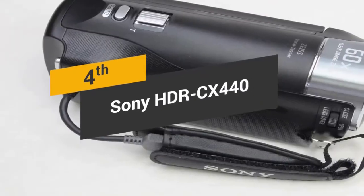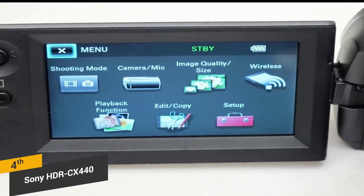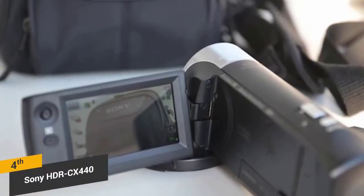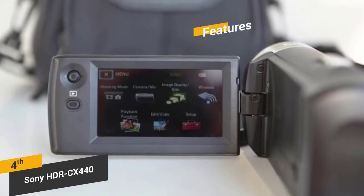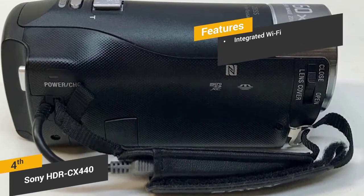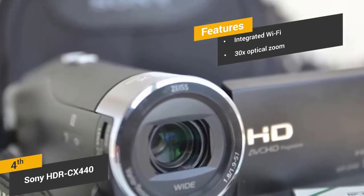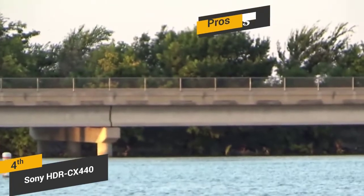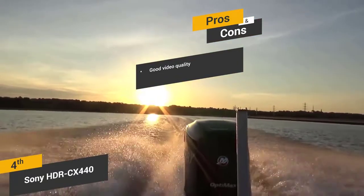Coming in fourth place, we have the Sony HDR-CX440. The Sony HDR-CX440 offers a lot of extra features that you won't find with many other camcorders, including 60x digital zoom and longer recording times with MP4 video format. It records full HD video in 1080p at 60 frames per second. It comes with a mini tabletop tripod that can be very useful for getting steady video footage. The built-in wireless internet capabilities make it easy to transfer files right to your smartphone via the Play Memories app. The 30x optical zoom lets you get in close to far away objects without losing any image clarity. The full HD resolution video that this camcorder captures looks very smooth.